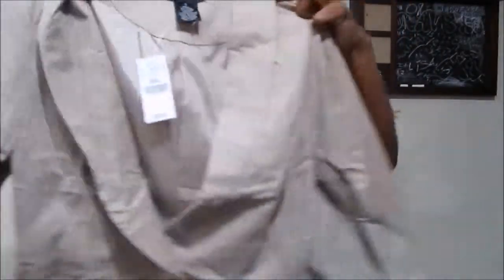Then I got this khaki blazer. It has this little bow detailing on the back and bow detailing on the pockets. I'm sorry these things are wrinkled — they've been sitting in the bag for like two or three weeks. I forgot the price but it's probably $9.60.